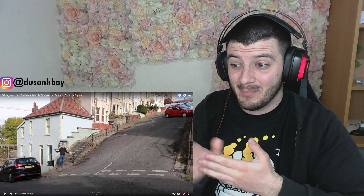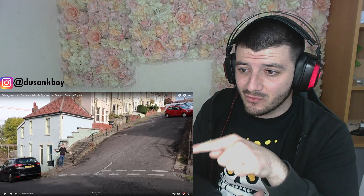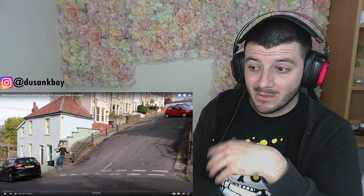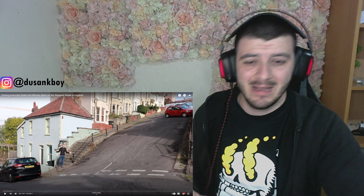Look at how steep that road is! You can even see scratches on the road — it's insane how many cars got destroyed here. Don't forget to smash the like button and subscribe, it truly helps out.